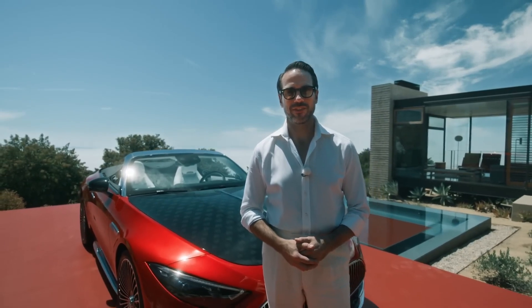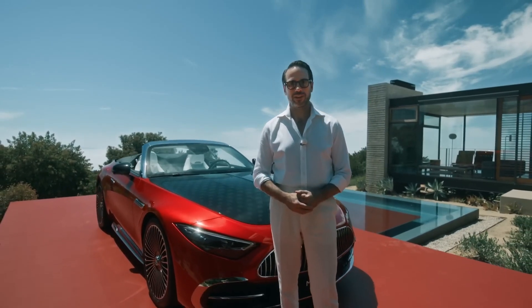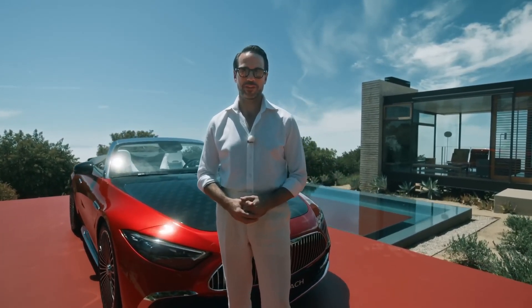When it launches in the spring of 2025, where will your first journey with the Mercedes-Maybach SL take you? Want to see more? Go ahead and hit that subscribe button to watch more videos for Mercedes-Benz.